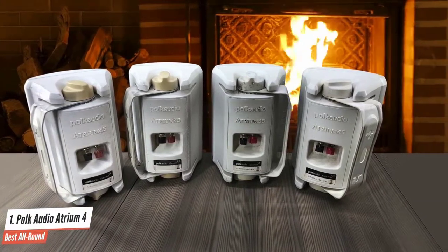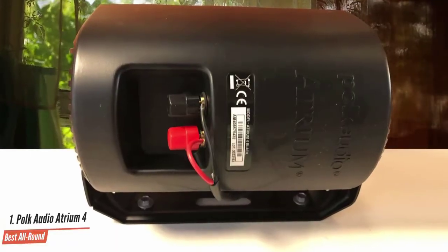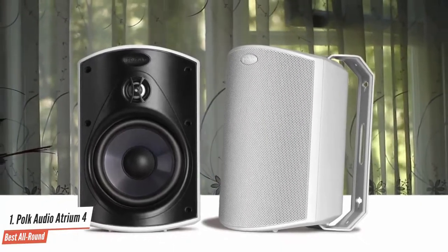For this price range, I'm quite pleased with the dynamic and transparent sound imaging. If you're looking for amazing value for money, small-sized speakers with big sound, and a product built to last for years, you won't find a better pick than the Polk Audio Atrium 4.